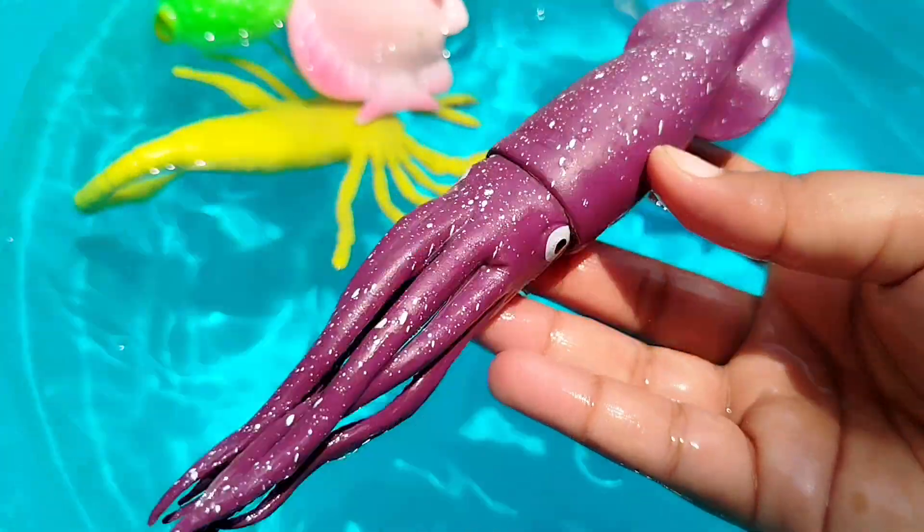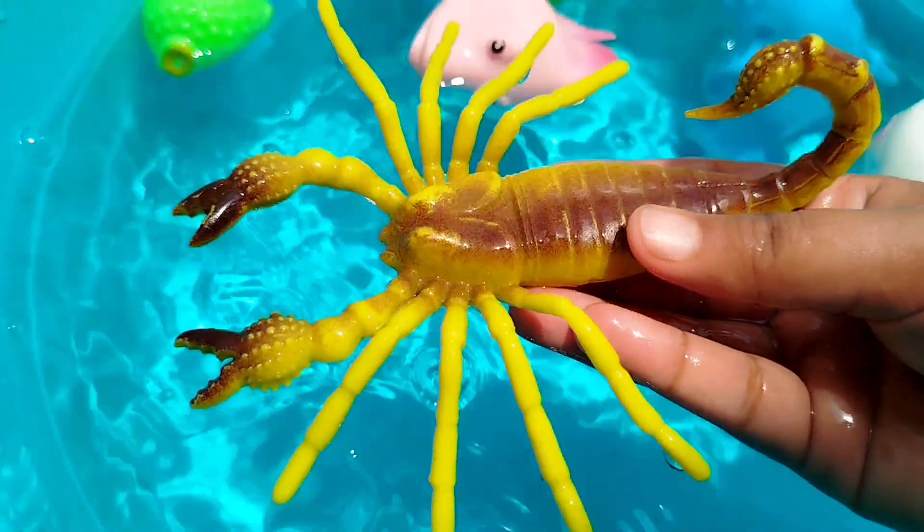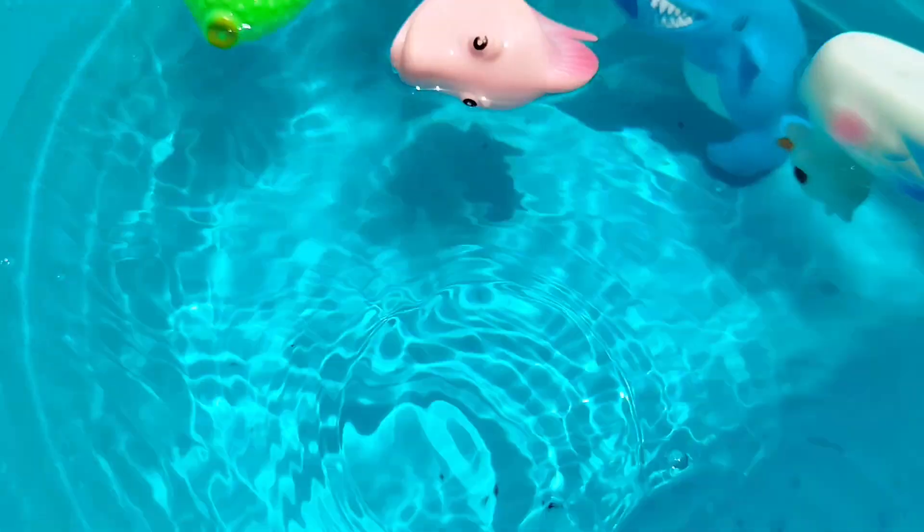A squid. This is a squid. And now a crab.